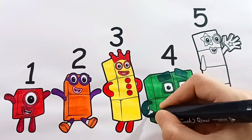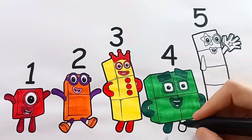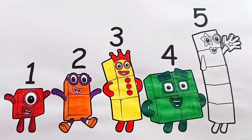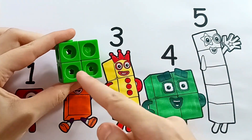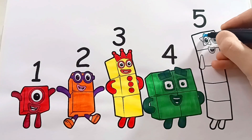Let's get started. Great work, friends. Number block four is complete. One, two, three, four blocks.